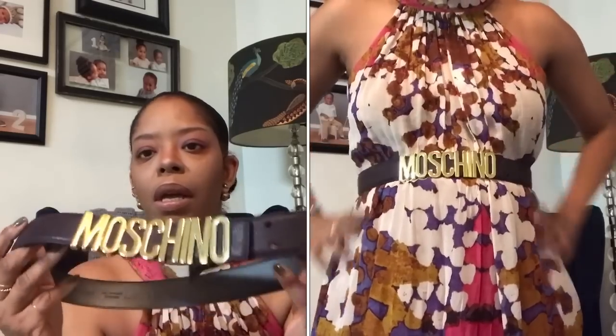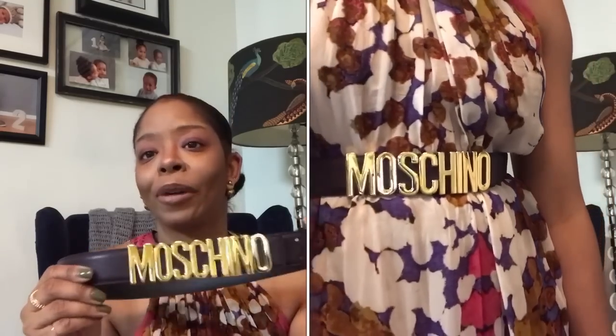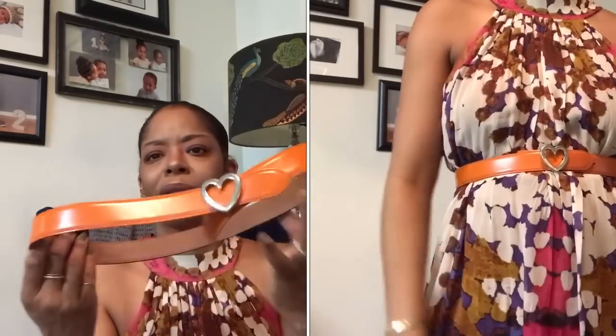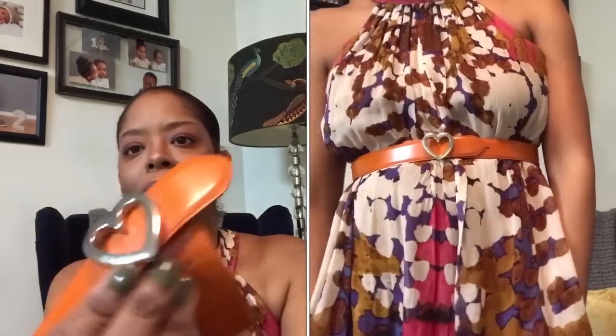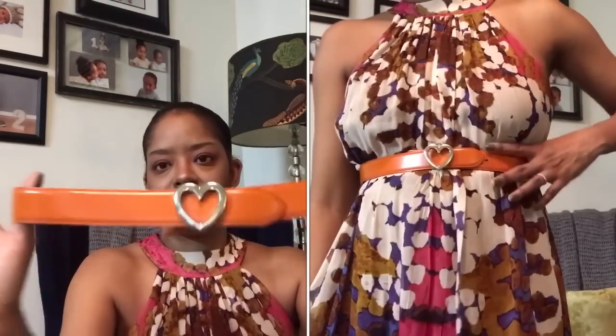Now my Moschino belts. The first is a Moschino belt I think I bought from The Outnet — it's a dark purple with gold hardware. I love the Moschino brand. Every time I wear it someone makes a comment like 'oh yeah, bringing back the 80s.' The second Moschino belt I bought from Etsy or eBay — it's the heart design with the Moschino logo and it's orange with silver hardware. Very cute, I love the orange and silver combination together.